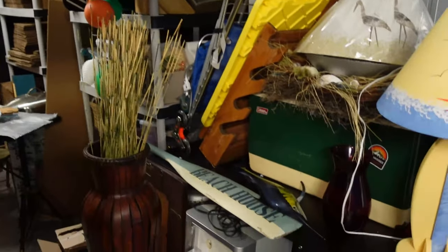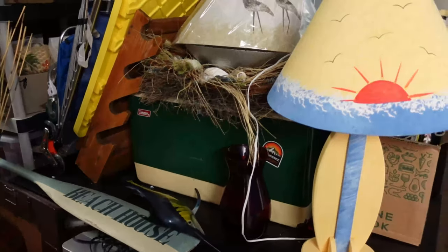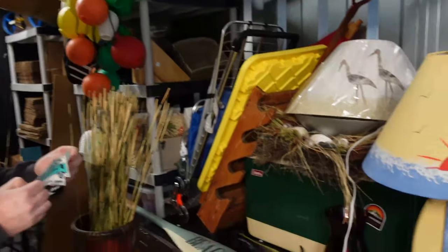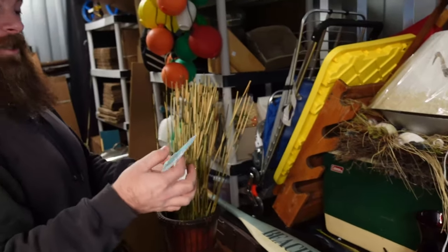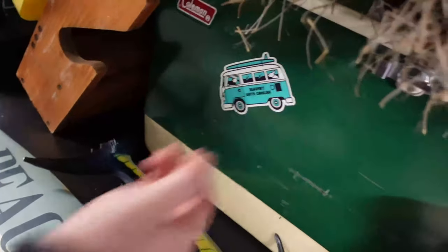One thing we do is buy stickers everywhere we go and put them on one of the Colemans in here — so we're gonna go do that. We'll also pack this stuff up and ship it out. There's the cooler right there.